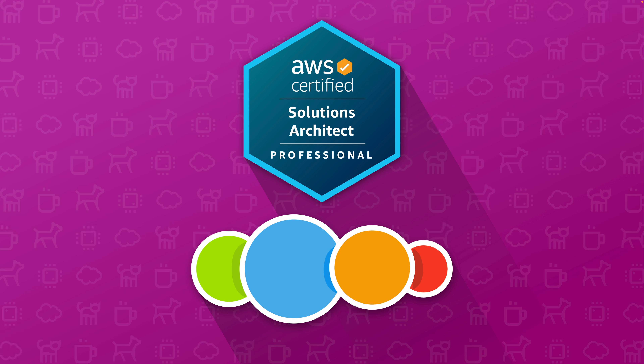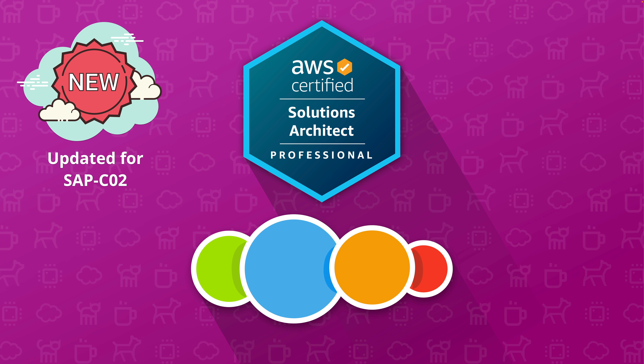Welcome to this AWS Certified Solutions Architect Professional course, designed from scratch to help you pass one of the most challenging AWS exams, while also giving you the skills required to actually work as a solutions architect. This course contains all of the updates for the most recent major revision of this certification, SAP-C02, so everything that you'll need is contained within this course.